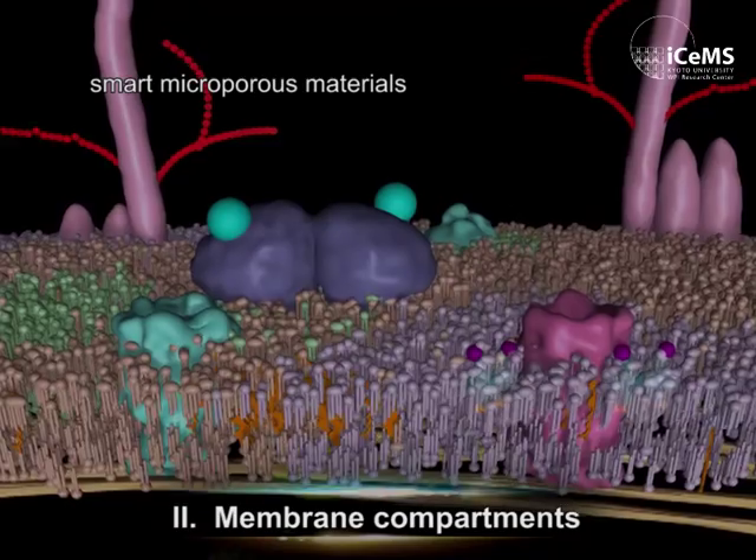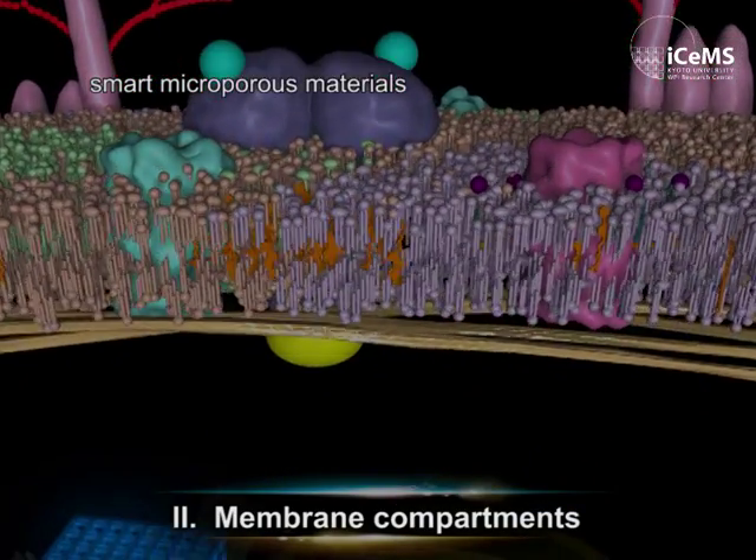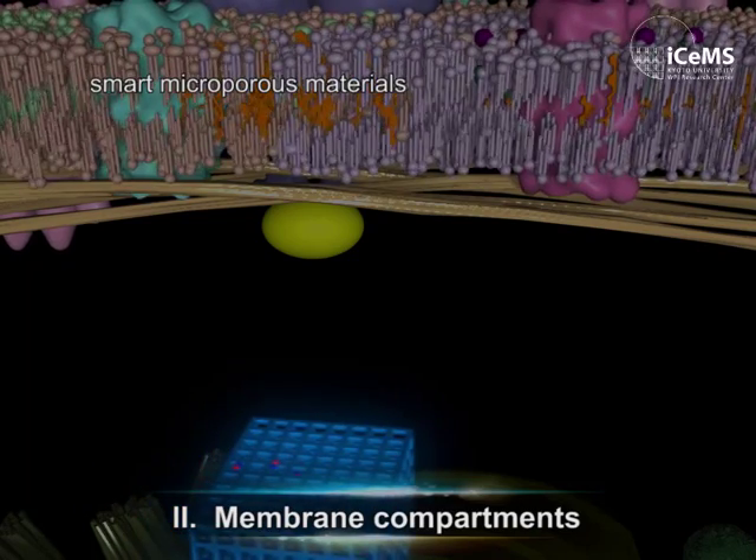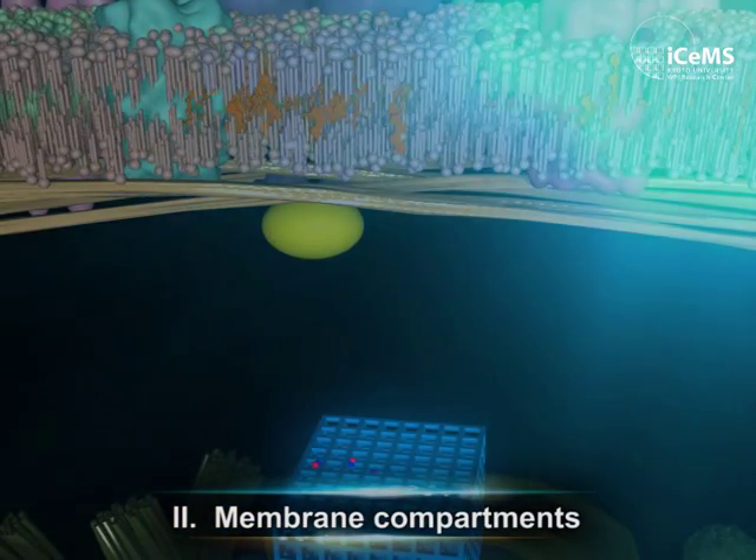We also develop cell-inspired materials which selectively condense ions and gases that subsequently manipulate cell function.